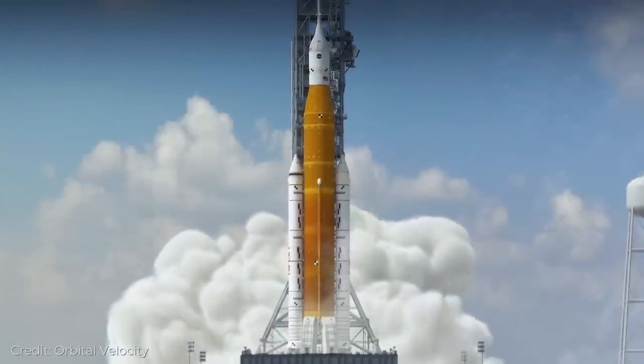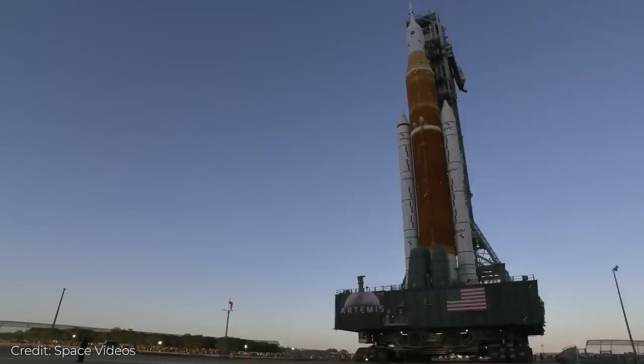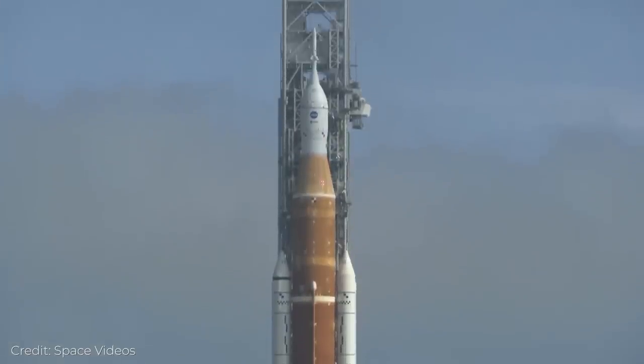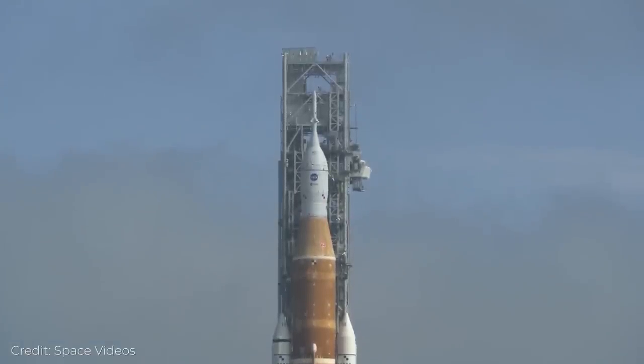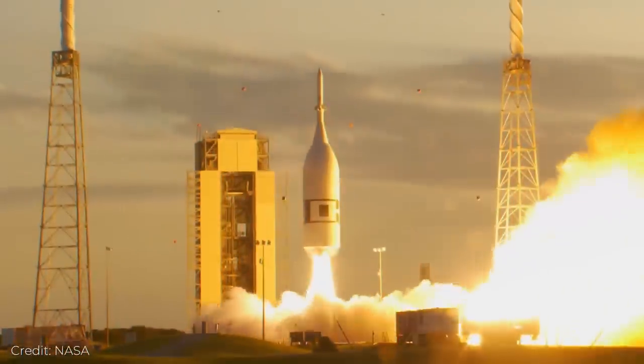Number 1: Ready to Launch. NASA announced a provisional launch date of August 29, 2022 for Artemis 1. This came after NASA successfully completed its much-delayed wet dress rehearsal in June, during which it filled SLS with fuel and performed a simulated countdown that stopped just short of launch. Backup dates are set at September 2nd and 5th if required due to weather or technical issues.